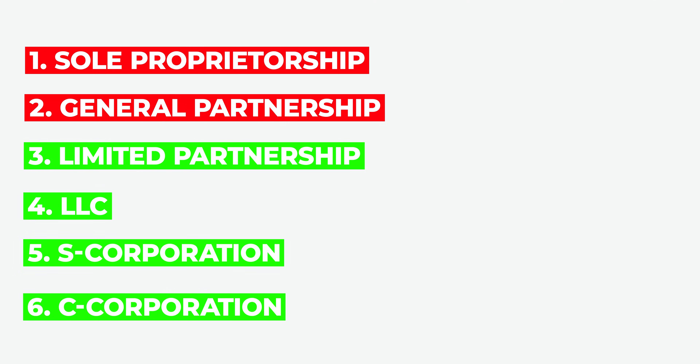Those are the six entity types that you need to know. Stay away from the first two, and if you want to set up an entity, we recommend choosing from the four good ones. I'll see you next time.